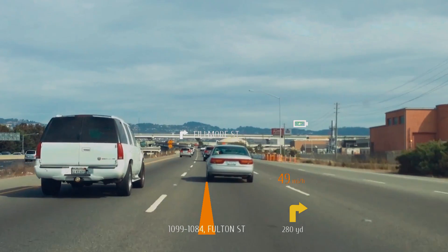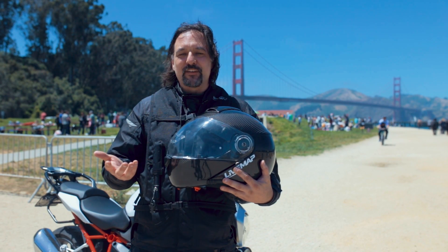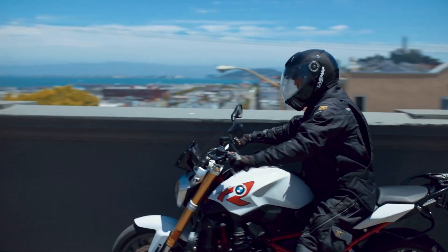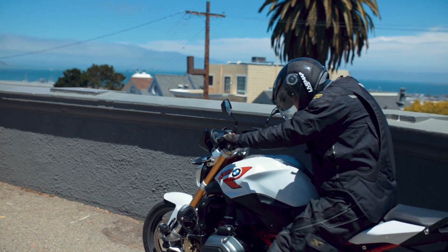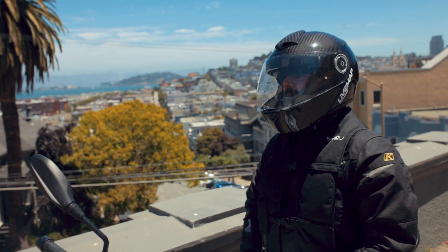It is voice activated, so if you want your speed or you just want to show the navigational display, it's all voice activated. You could have incoming calls while you're riding. You could also use the camera to show your ride and how you're doing in the turns and twisties.